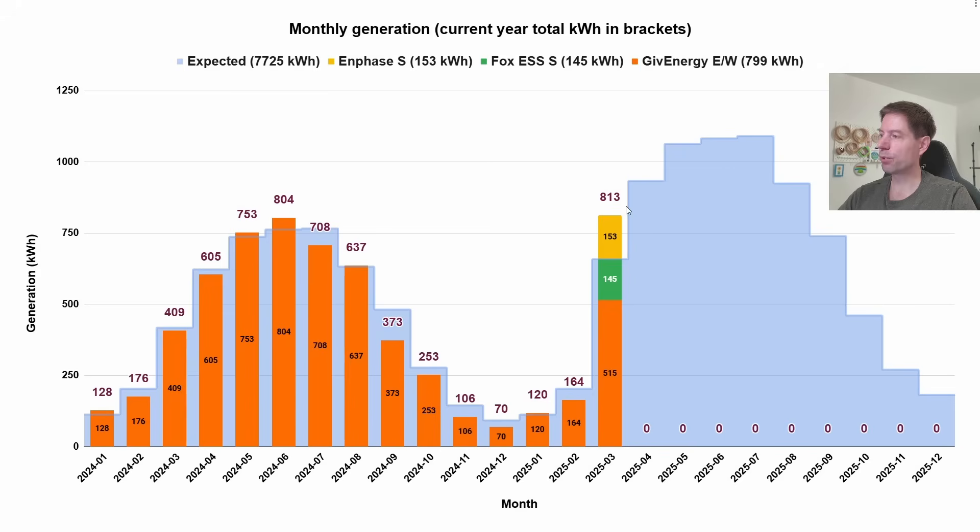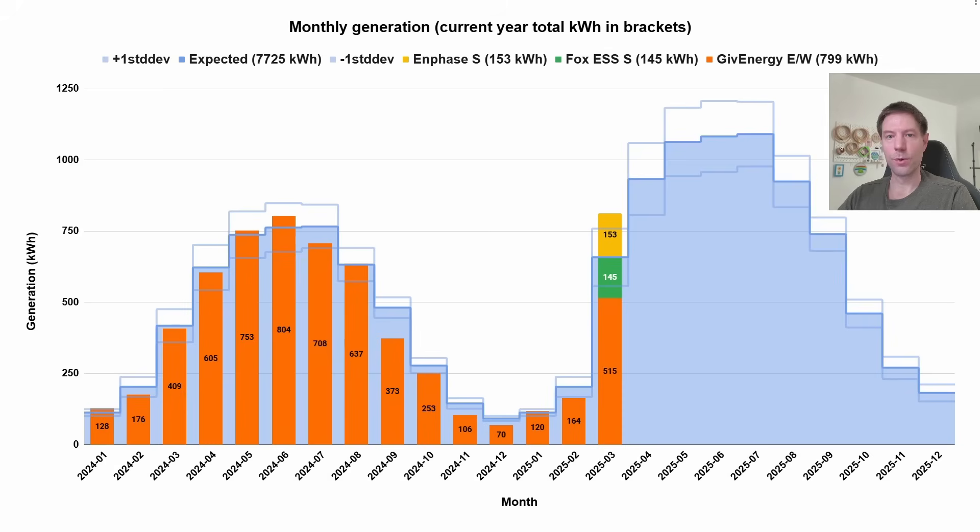I think this one is probably ultimately more useful because I think the totals are probably a little bit more useful than the plus and minus one standard deviation lines, but let me know what you think. Let me flip backwards and forwards a little bit so you can see — you've either got this version or this version. I will go with a consensus, whichever you think is more useful or appropriate, and I will go with that for future months.